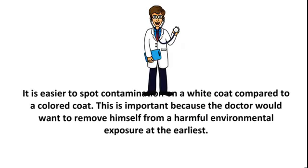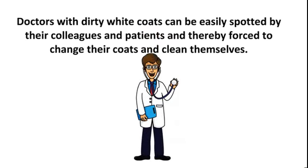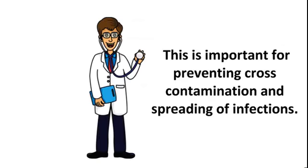It is easier to spot contamination on a white coat compared to a colored coat. This is important because the doctor would want to remove himself from a harmful environmental exposure at the earliest. Doctors with dirty white coats can be easily spotted by their colleagues and patients, and thereby forced to change their coats and clean themselves. This is important for preventing cross-contamination and spreading of infections.